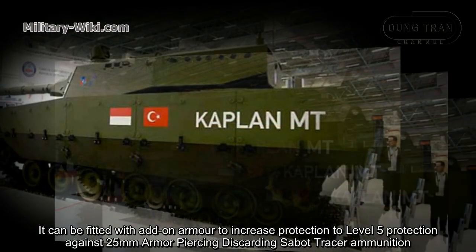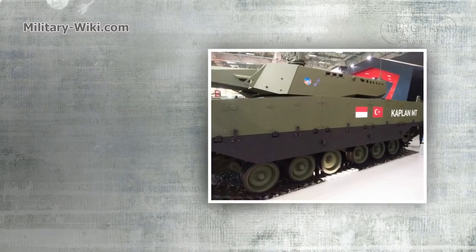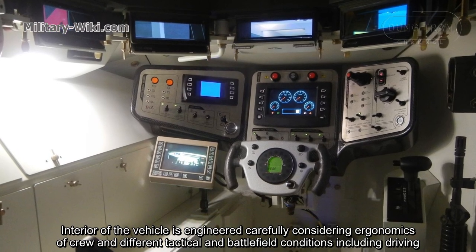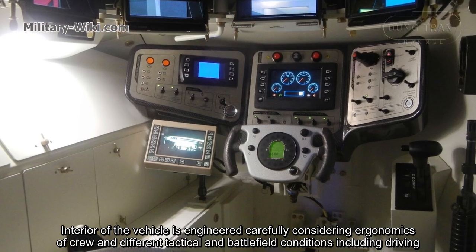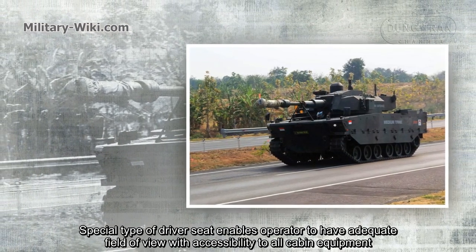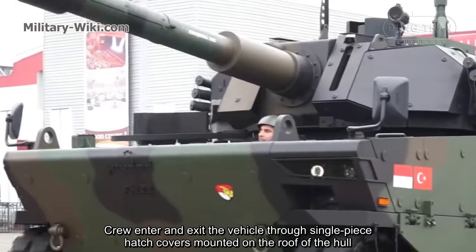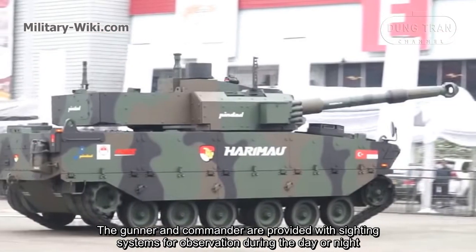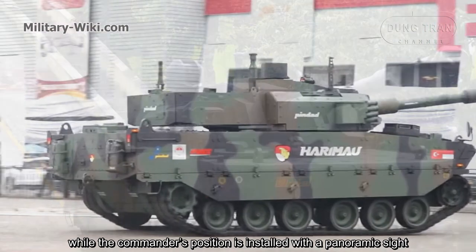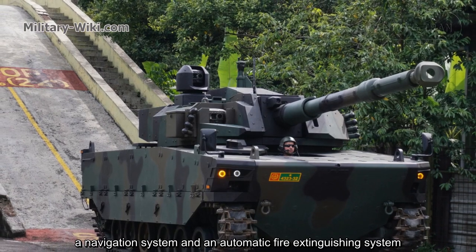It can be fitted with add-on armor to increase protection to level 5, against 25 mm armor-piercing discarding sabot ammunition. The interior of the vehicle is carefully engineered considering crew ergonomics and different tactical and battlefield conditions including driving, firing, and ammunition loading and unloading. A special driver seat enables operators to have an adequate field of view with accessibility to cabin equipment. Crew enter and exit through a single-piece hatch cover on the roof of the hull. The gunner and commander are provided with a sighting system for day or night observation, while the commander's position is installed with a panoramic sight. The tank is also equipped with a battlefield management system, a wireless crew intercom system, a navigation system, and an automatic fire extinguishing system.